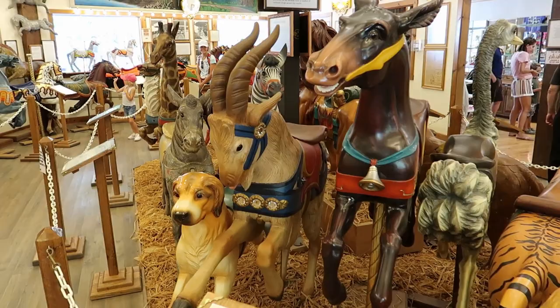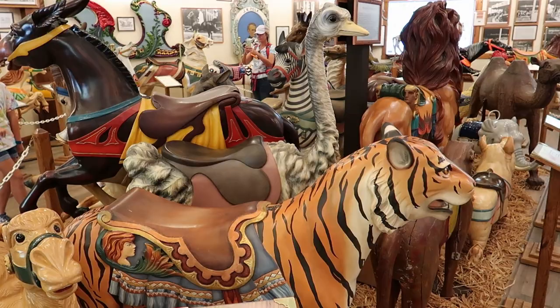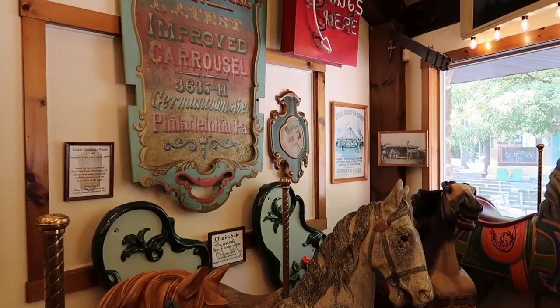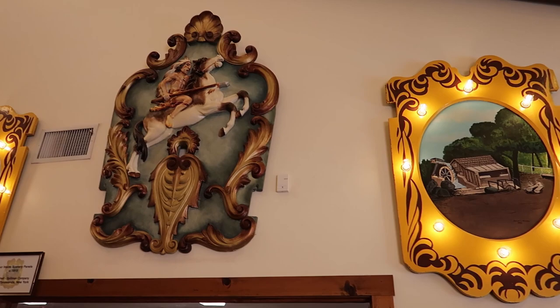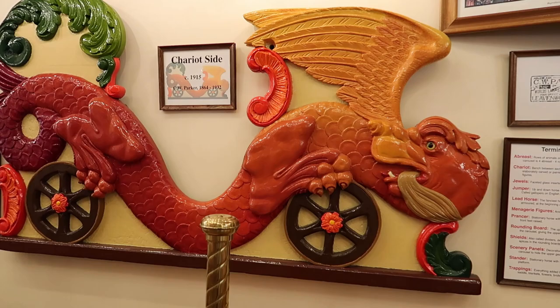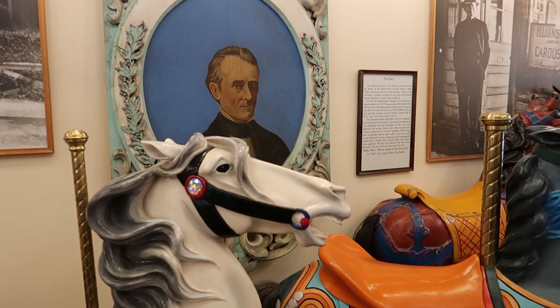Let's look at this camel. And just right over here we got a tiger and an ostrich. They got all kinds of cool signs and adornments from other carousels over here. And look at this creature right here - this dragon, or is this a griffon? I don't know, but it's cool, that's for sure. We even got President Polk right here.